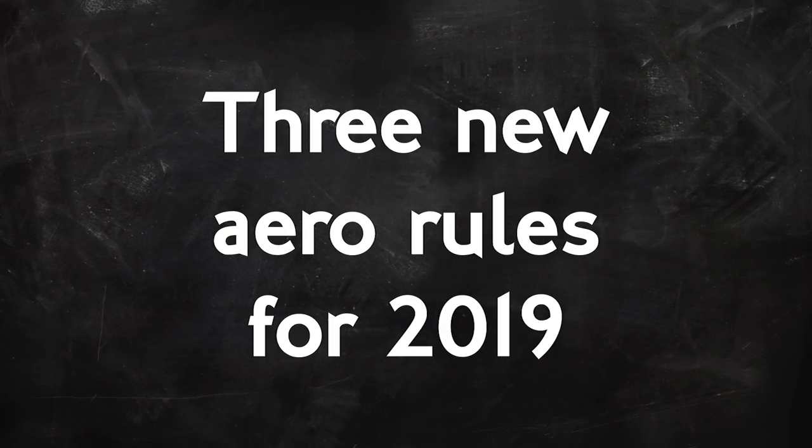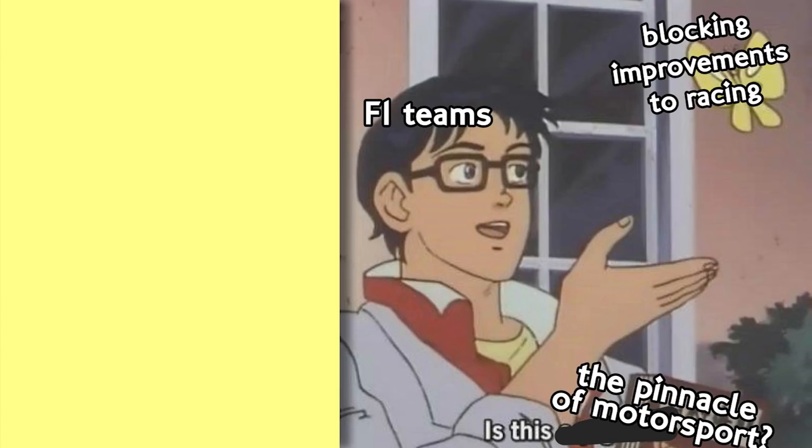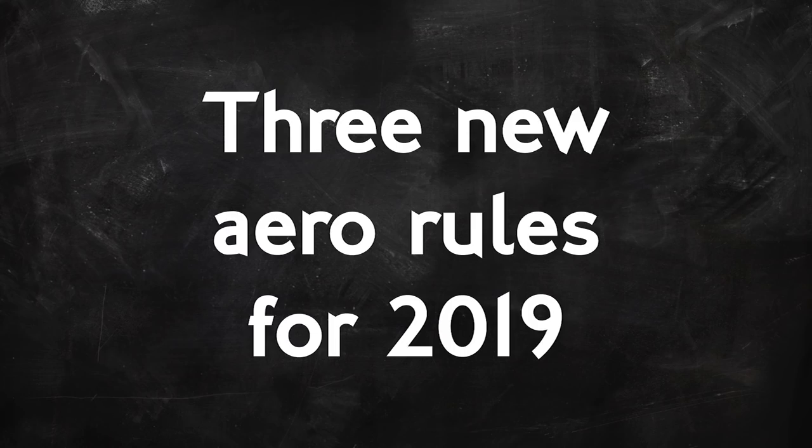Formula 1 has done the impossible. It's got teams to vote through a series of changes to the rules in the sport's best interests. Granted, a lot of the teams were opposed to these new for 2019 aero changes, but Formula 1 management and the FIA used a little loophole to ensure they didn't need a majority from the teams, and here we are.